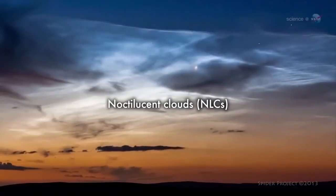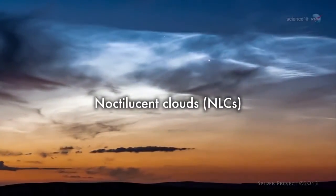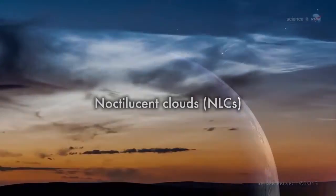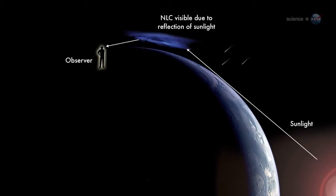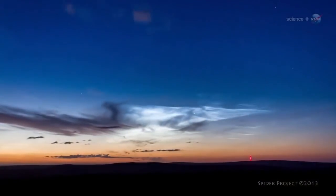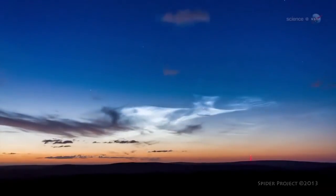Noctilucent clouds, or NLCs for short, are Earth's highest clouds. Seeded by disintegrating meteoroids, they form at the edge of space 83 kilometers above Earth's surface. When sunlight hits the tiny ice crystals that make up these clouds, they appear to glow electric blue.